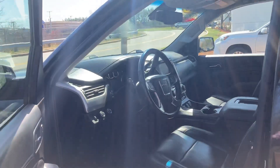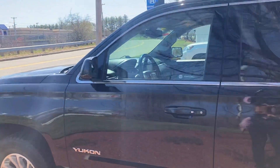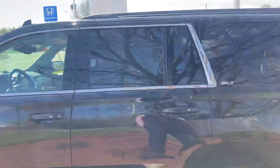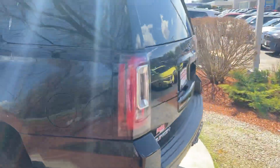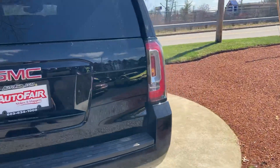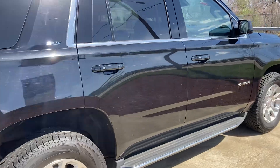The car is available at Autofair Honda in Manchester. We are located at 200 Keller Street. Please call to make sure that we still have the vehicle on our lot, because I don't think this will last through the weekend. We look forward to serving you. Thank you.